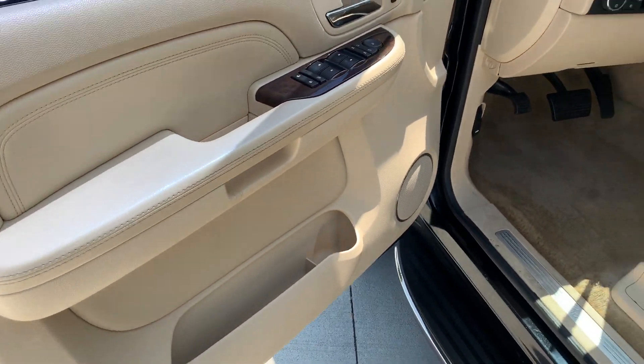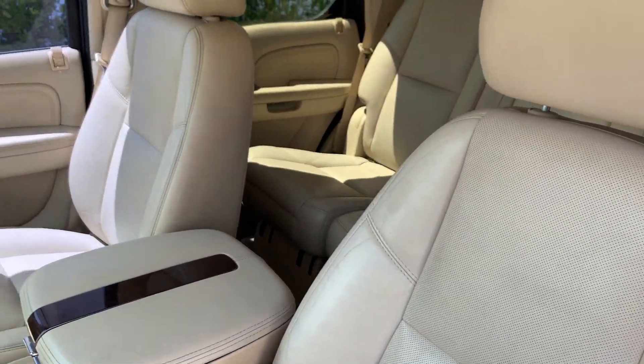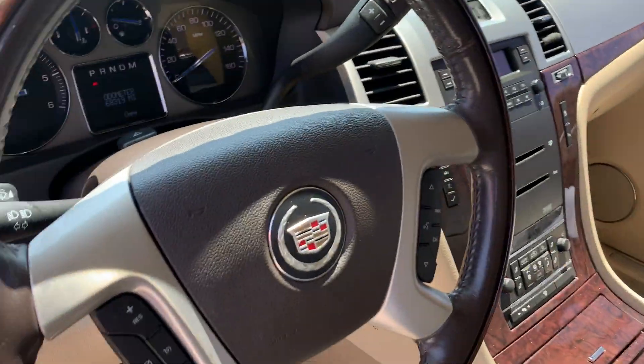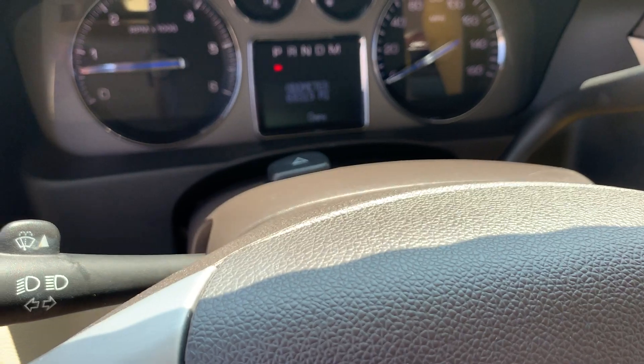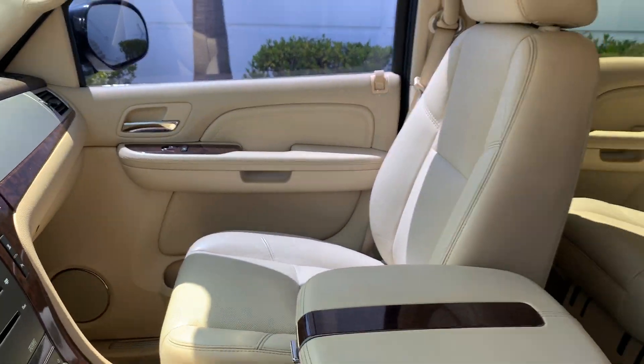Let's look at the interior. As you can see, the interior of this car is very clean — no rips, no damage, nothing like that to the seats. 68,000 miles on a 2007 Escalade. Very clean unit, guys.